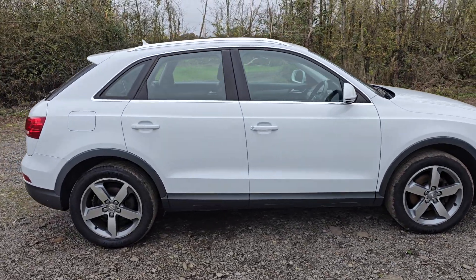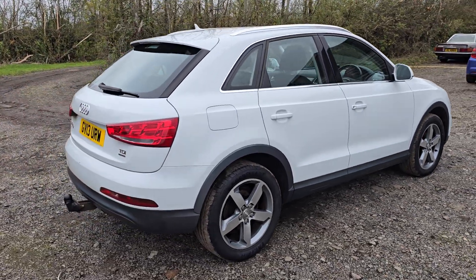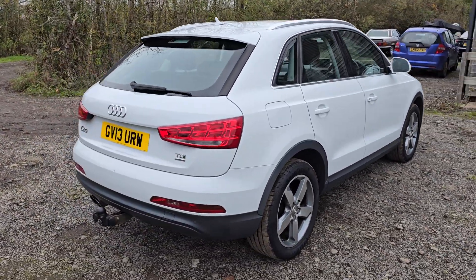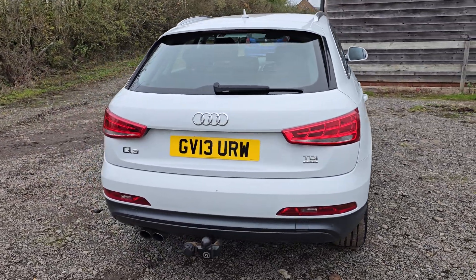It's a 2.0L TDI Quattro, so it's the 4WD one. It has the S-Tronic gearbox, start-stop, and drives incredibly well. No faults with it whatsoever.